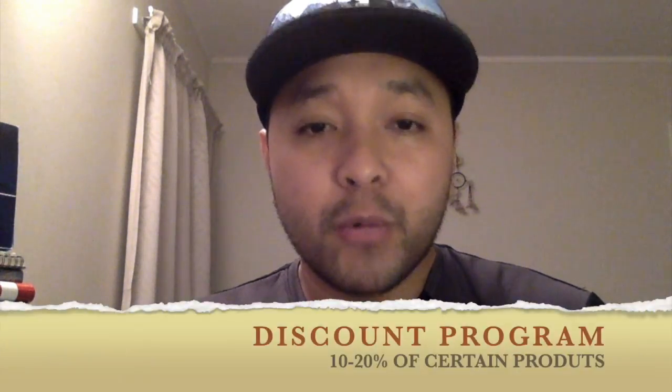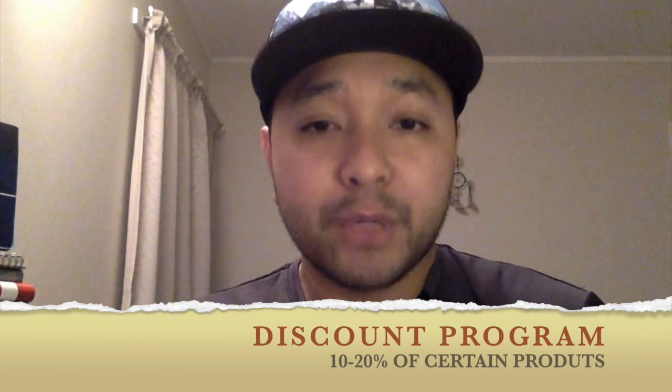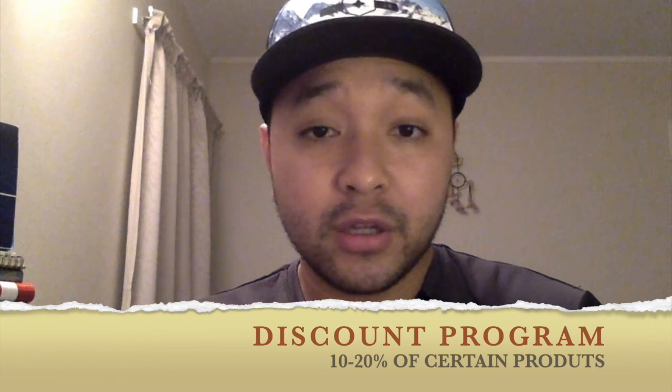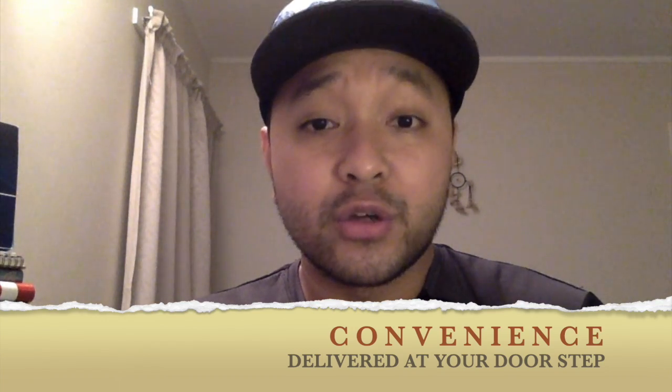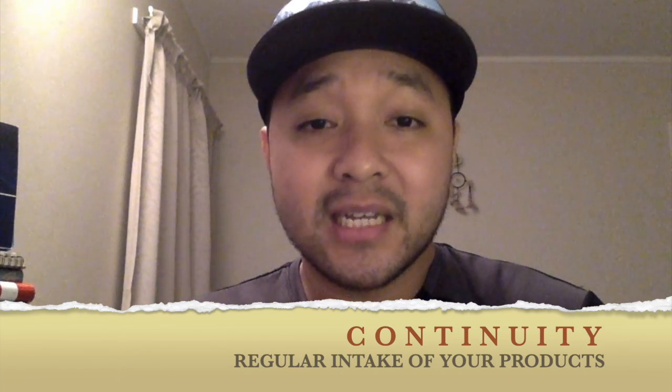I wanted to share with you what are the benefits of being part of a subscription as a customer. It gives you a discount program where you get a 10–20% discount for every product that you order, depending on what products you order. It gives you that convenience where it gets delivered to your doorstep every single month, and also that continuity of taking the products, since we're expected to take the products for every decade of our life as a month of usage.